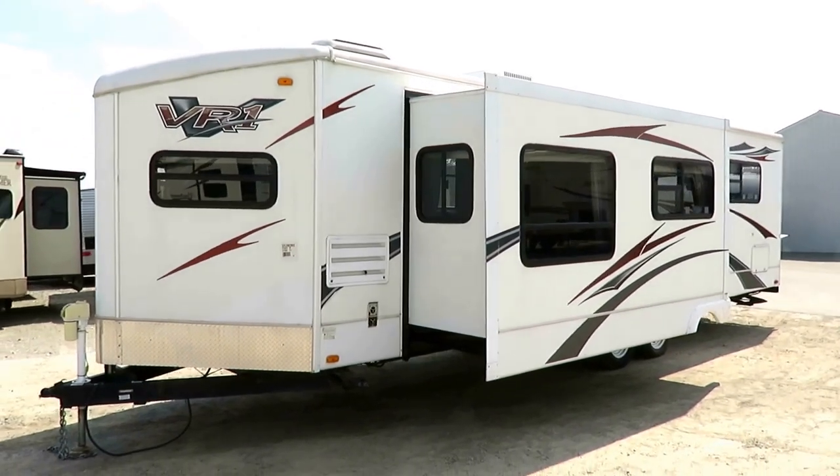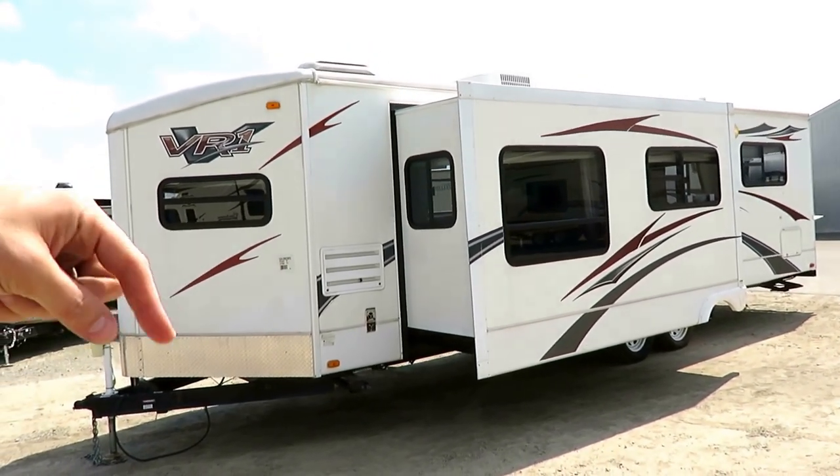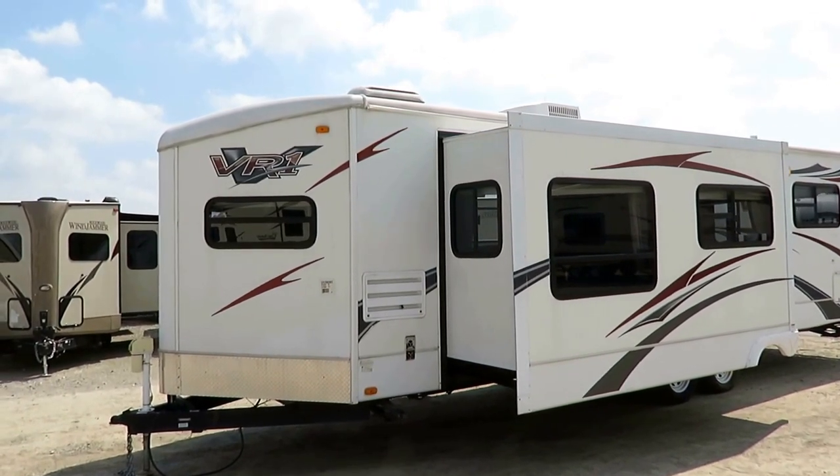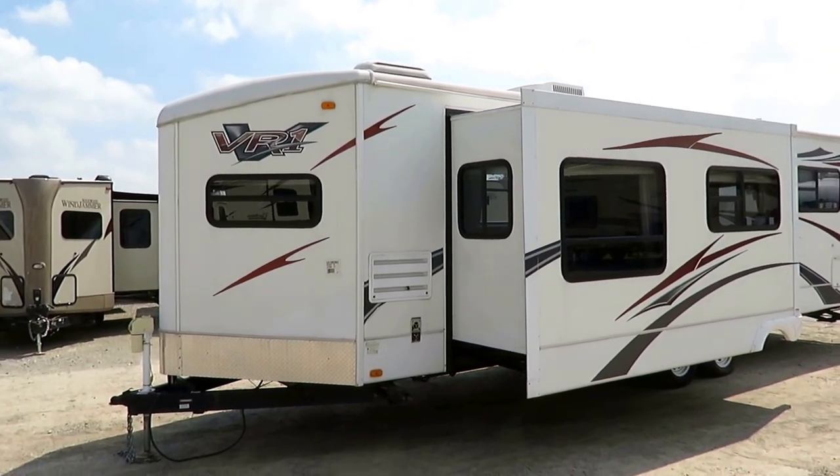If you'd like to see if we still have this in stock and available, you can visit the link down here in the video description to check pricing and availability. And if we have it, you'll see what we're asking.